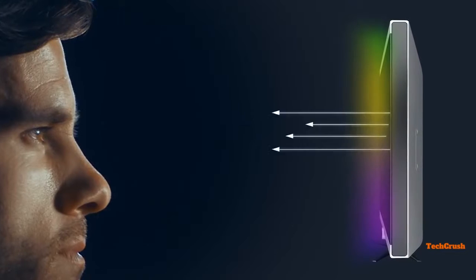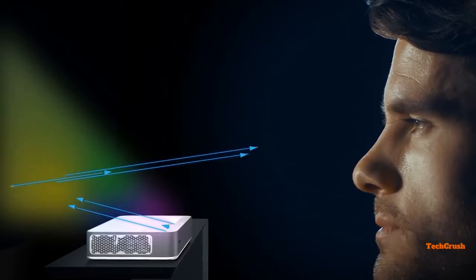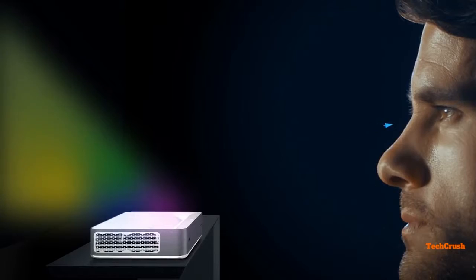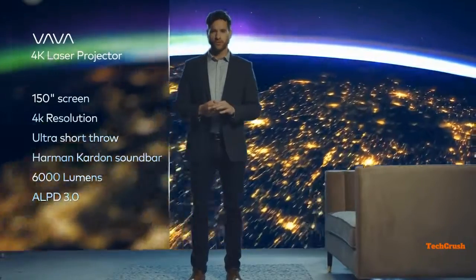Let's talk safety. When you're watching TV, you're getting thousands of lights beamed straight into your eyes. With the Volva projector, the image is reflected off a surface, significantly reducing eye strain. No other projector or TV combines all the benefits of a 150-inch 4K picture screen and an ultra short throw laser projection.